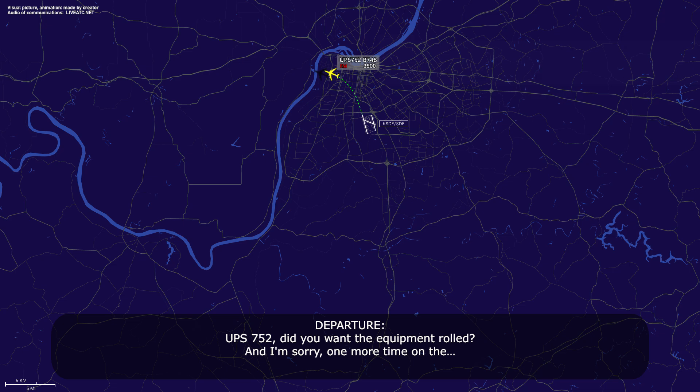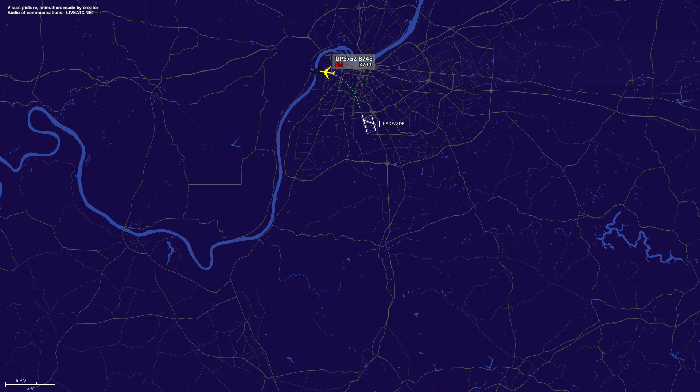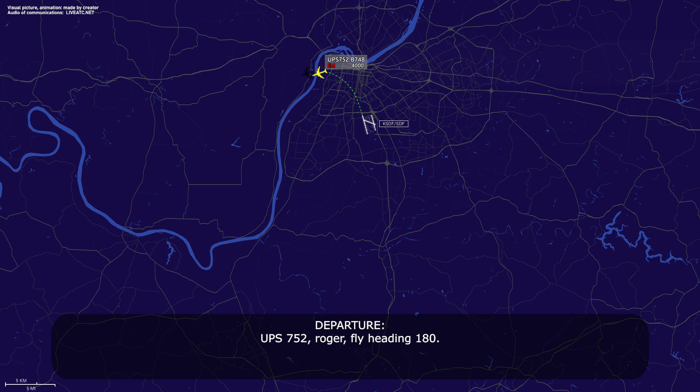UPS 752, did you want the equipment rolled? Yeah, you can roll the equipment. Yeah, we can smell. UPS 752 Heavy, you got out there again? Yeah, give me that heading again, and can you give us a direct turn back to the runway? UPS 752, you said a right turn back to the runway? No, left turn. UPS 752, roger, fly heading 180. 180, UPS 752.